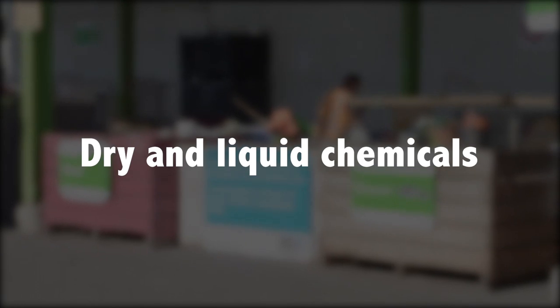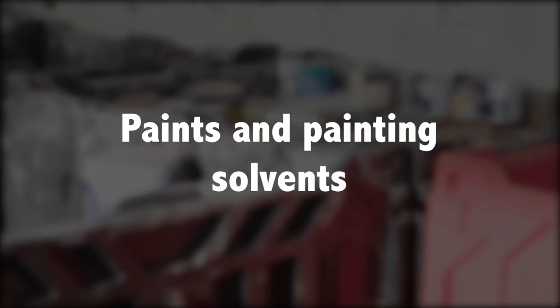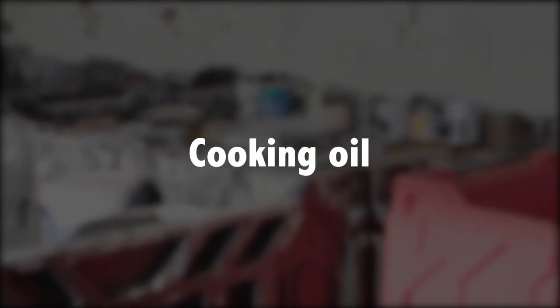Also accepted: dry and liquid chemicals, household cleaners, paints and painting solvents, garden herbicides and pesticides, and cooking oil.